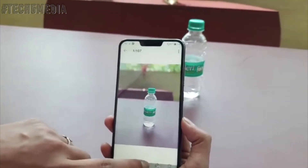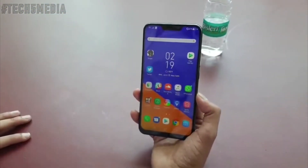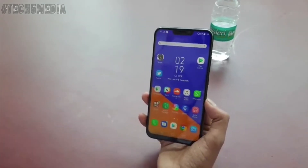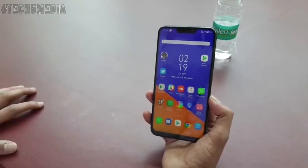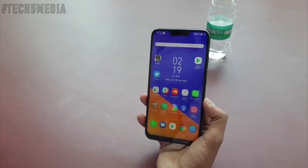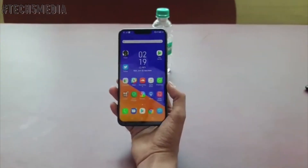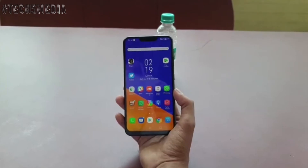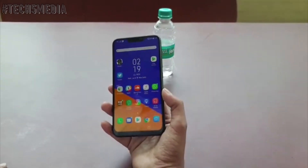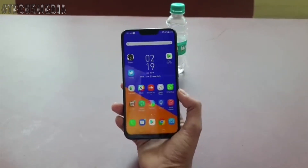Overall this looks like a very sweet phone. At ₹29,999 for the 6GB/64GB version, ₹32,999 for the 6GB/128GB version, and ₹36,999 for the 8GB/256GB version, this is definitely a much cheaper option and more or less does everything the OnePlus 6 does without compromising on anything — if anything, this phone comes with a few extras.